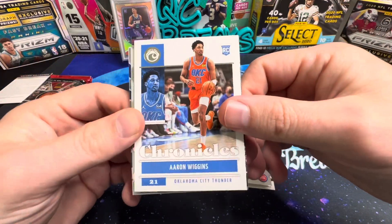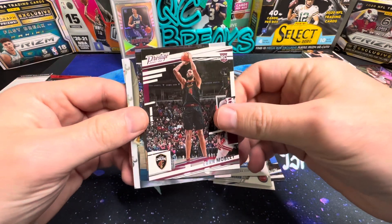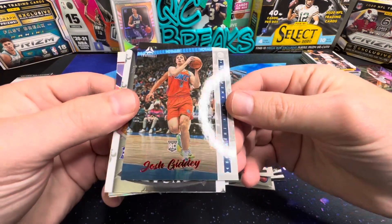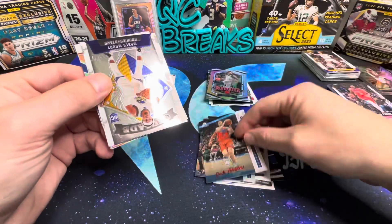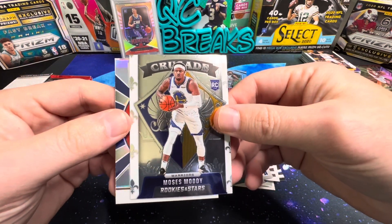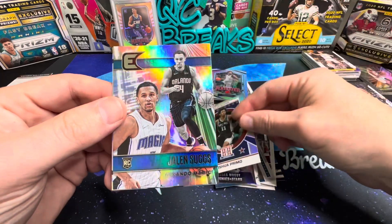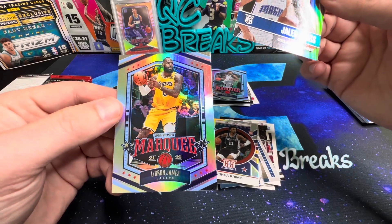Pack four: Aaron Wiggins, Evan Mobley on the Prestige, Franz Wagner on the Luminance, another Luminance, Giddy on the red — not numbered. Moses Moody rookies and stars, Primo on the silver Hometown Heroes, Jalen Suggs on Essentials, and LeBron on the Marquee.